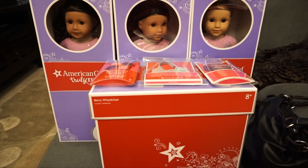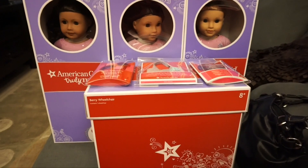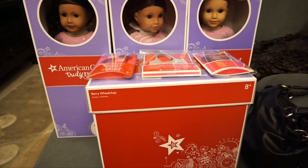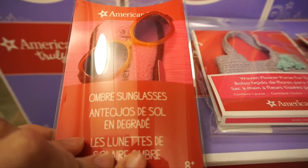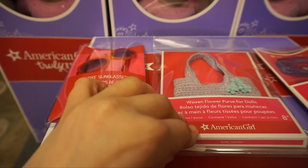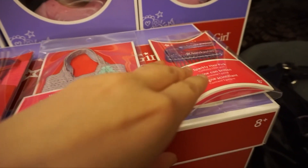Hi guys, it's Solo American Girl YT, and welcome back to my channel! Today I have a little mini haul. I went to Toys R Us again and I picked up these ombre sunglasses, and I got everything for 40% off. I also picked up this woven flower purse.